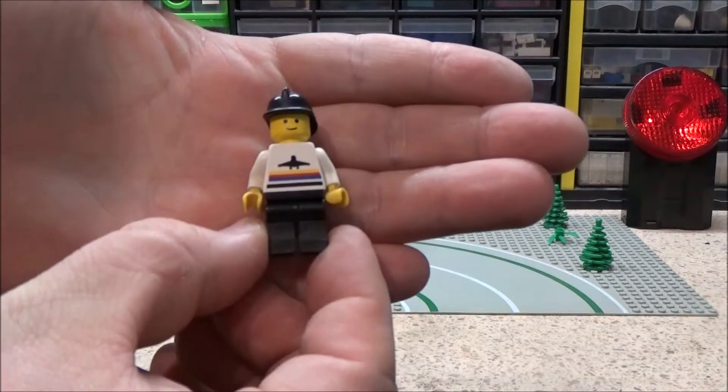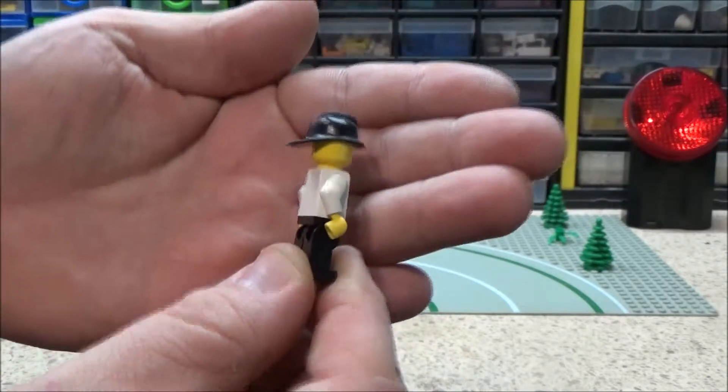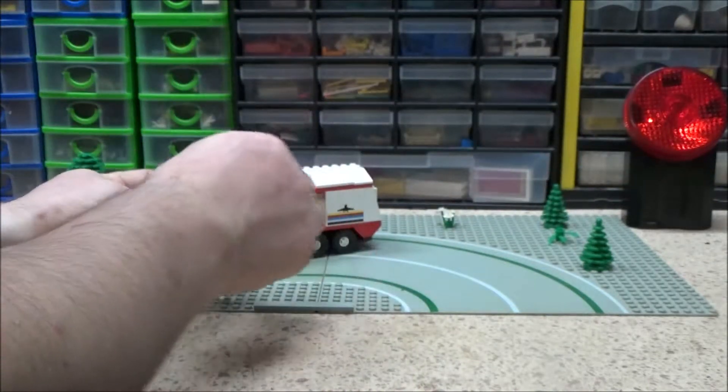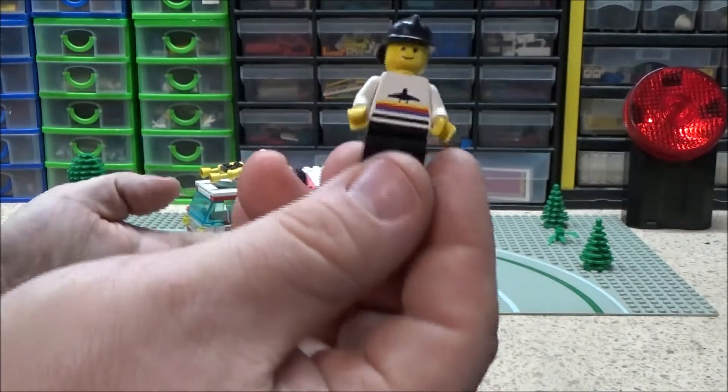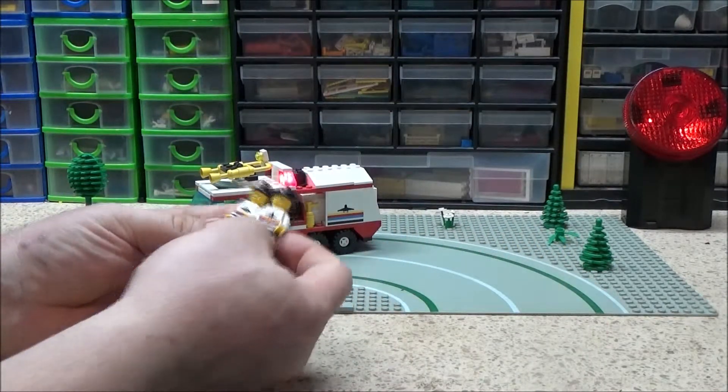You get two of these figures, and then the airport logo on the front there. Black fireman's helmet. They're exactly the same — no difference whatsoever. They're twins.